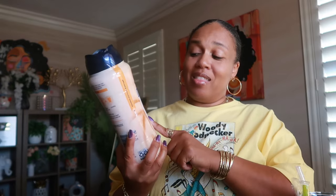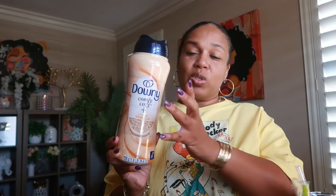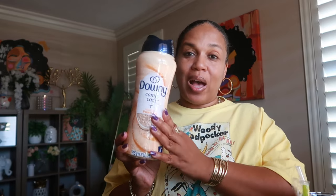The Downy Toasted Vanilla smells so good — I got the big one for fifteen ninety-nine. I really like this one. I hate when seasonal limited edition stuff comes out and you love it but don't stock up, because once it goes away, it's gone.